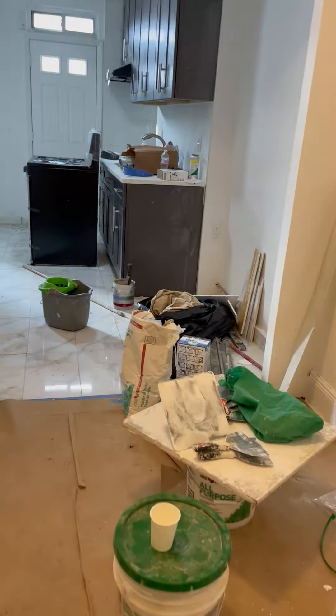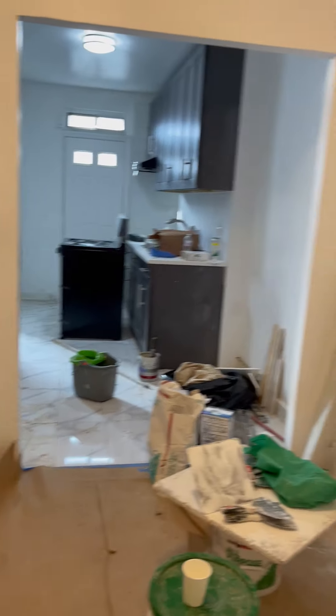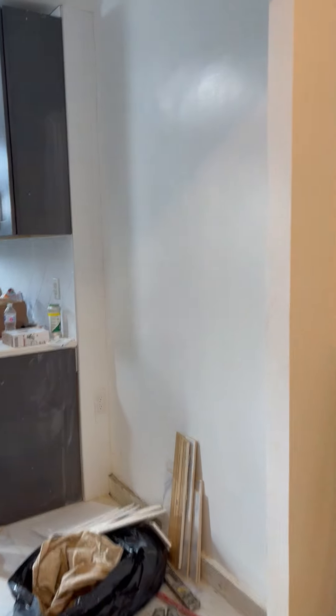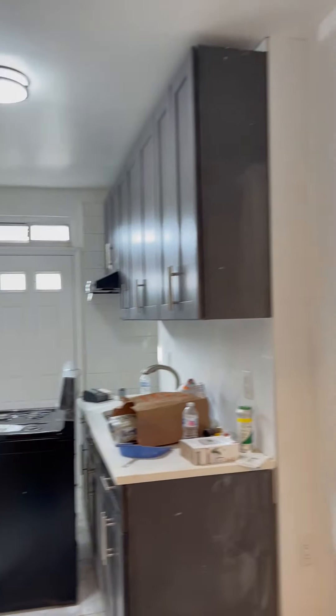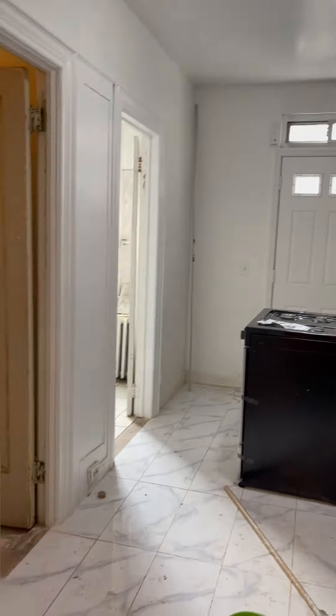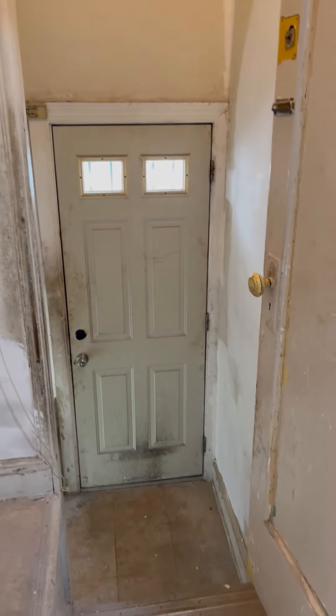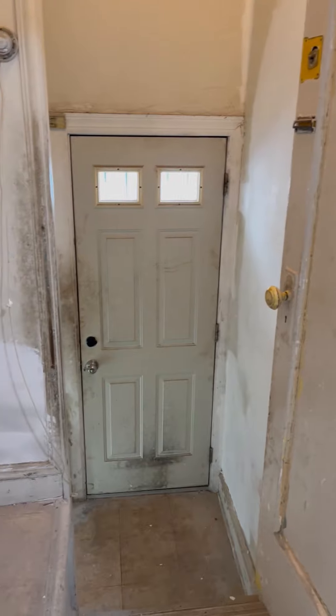Now let me take you to the kitchen — this is a very big space for storage, and this area can be used as a dining area. The entire apartment is extremely bright. There's also another closet, and you have a side entrance here — they're still working on it, but everything will be clean and brand new.